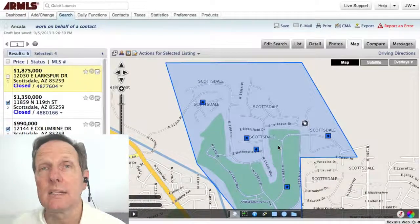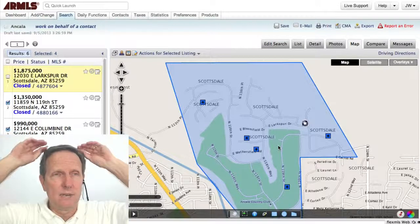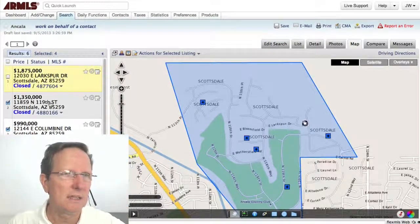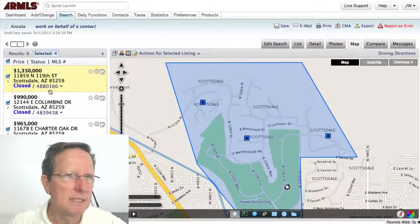Hi everybody. Let's look at homes sold in Ancala in Scottsdale in August 2013. There were six homes sold — that was a lot for August. I'm not going to look at them all; I'll look at a few of them here to give you an idea.